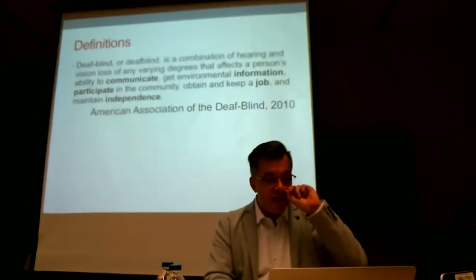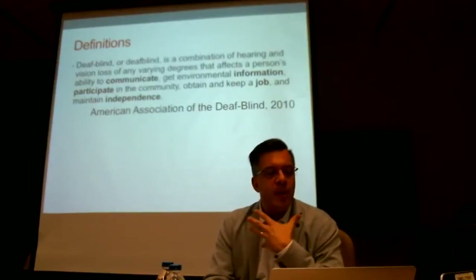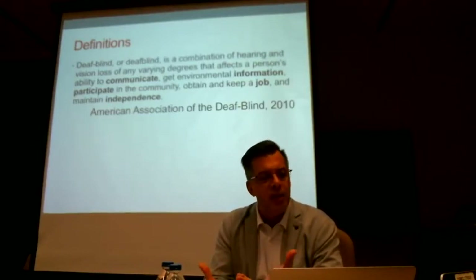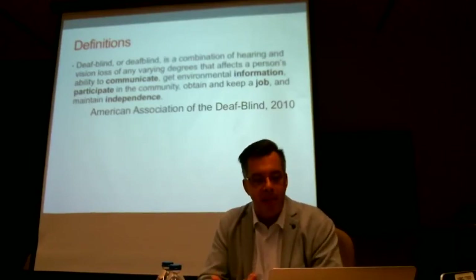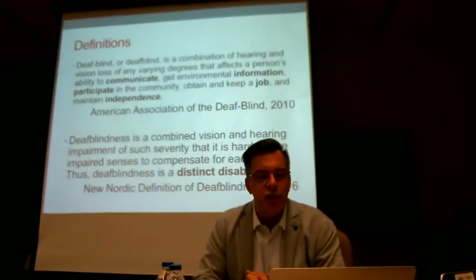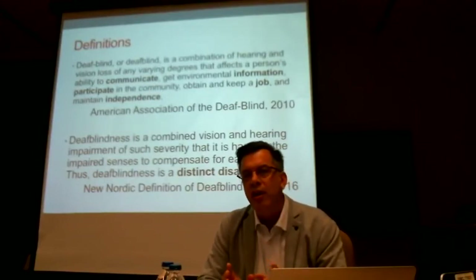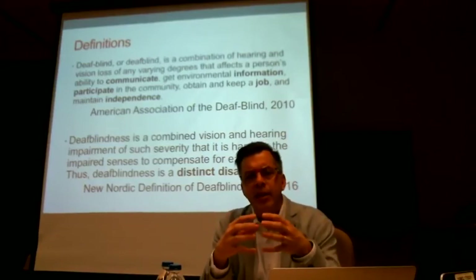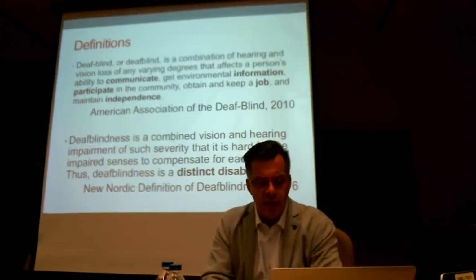My favorite definition is likely from the American Association for the Deaf Blind, because it includes functional aspects of communication, information access, the ability to participate, work, get an education, and be independent. The other definition I always try to add is the Nordic definition, because it builds the foundation that deafblindness is a distinct and unique disability — it's not just adding a vision loss to a hearing loss. There is something new created by the inability to compensate for one loss with the other sense.